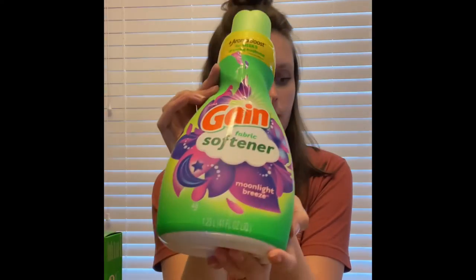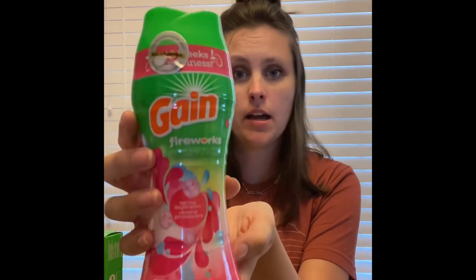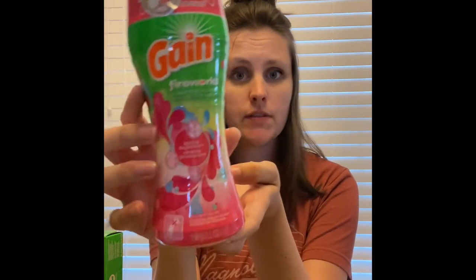Next, I picked up a Gain fabric softener for $4.50 and there's a $1.50 exclusive digital coupon. Next, you can pick up any $4.50 Gain item that you would like. I chose the Gain Fireworks for $4.50 — I didn't have a digital coupon for this.